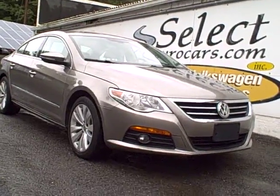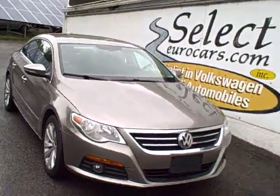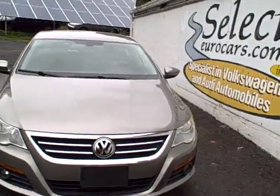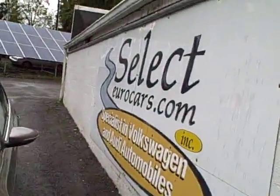2010 Volkswagen Passat CC. The CC gives us this concept coupe, approximately 200 horsepower, 6-speed, yet still yielding better than 30 miles per gallon.